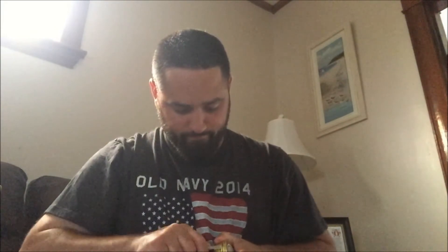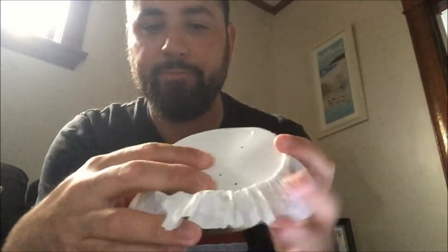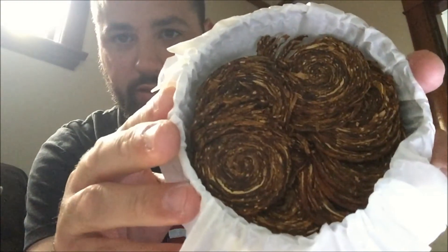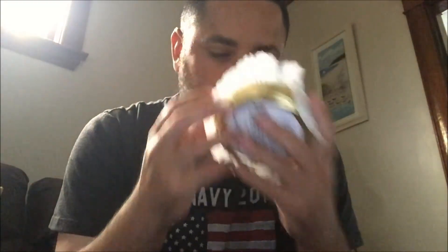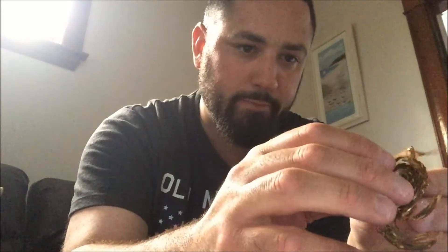Let's crack this bad boy open and take a look. So, typical packaging — it looks like the Dunhill blends. Their packaging, I mean, it is done by the same company. Alright, so I'm going to see it for the first time as you guys see it. Boom, look at that. Look at all those coins. Look absolutely gorgeous. They smell phenomenal. Let's take a look at all these little bad boys here — these little curly coins.